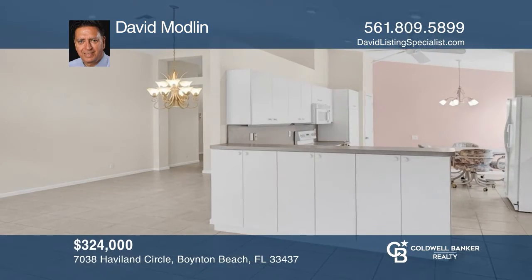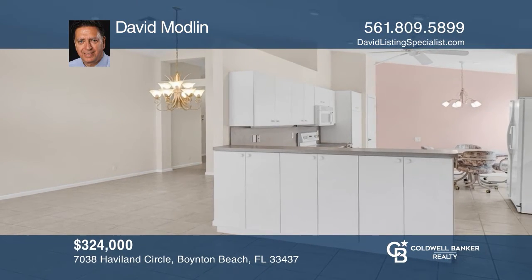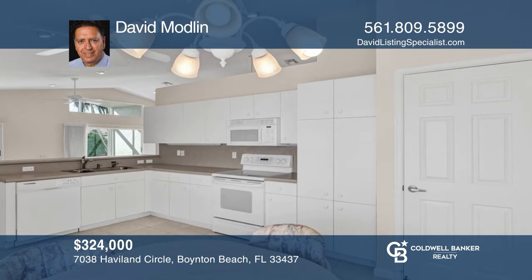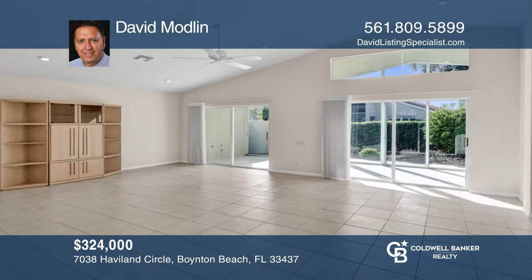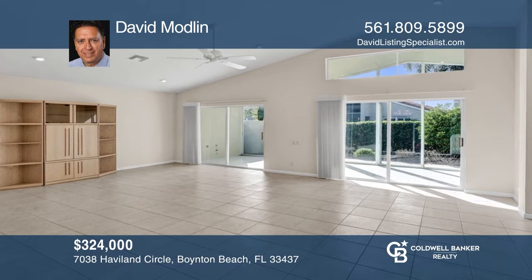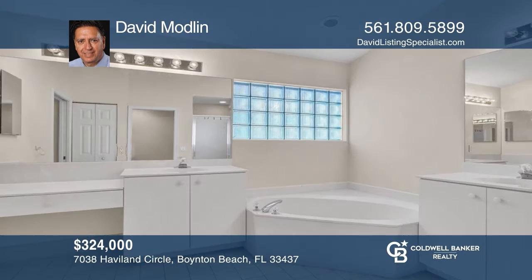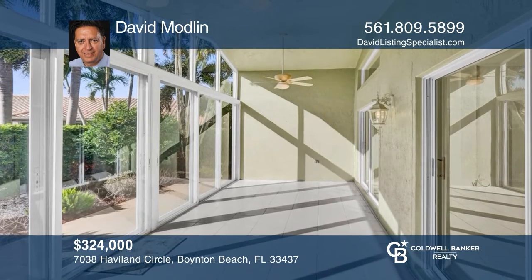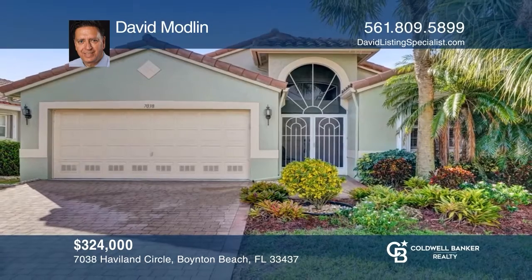This Cypress model invites you in with brightness, an open layout, and high ceilings. Entertaining your guests is easy while you cook from the kitchen overlooking the dining area. The eating kitchen boasts tall cabinetry and convenient pull-out drawers. Retire after dinner to your private and quiet lanai with a drink. Learn more when you tour with David Modlin.